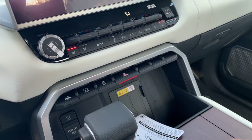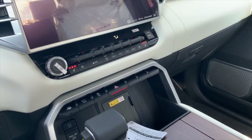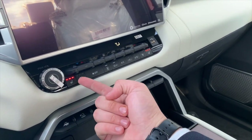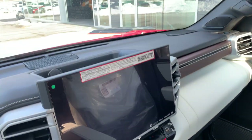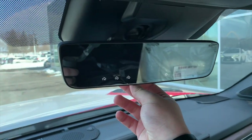You do have your wireless charging pad. Front seats are heated and ventilated — you can see right there. Just up above, we do have a digital rear view mirror.